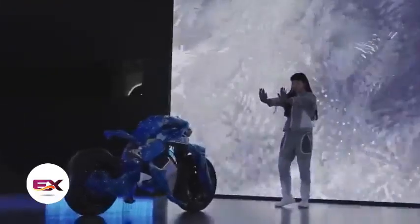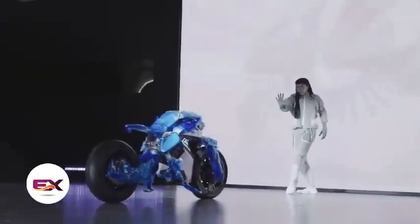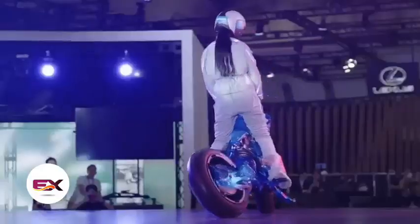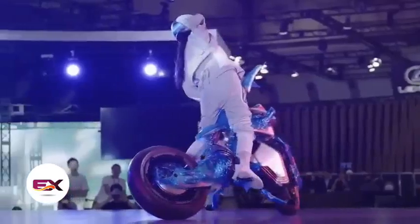Moreover, Motoroid 2 has been trained to move without a rider, performing so skillfully that you could even dance with the bike. It's also mentioned that it can recognize certain gestures. However, Yamaha's promo page doesn't specify how to control a motorcycle without handlebars just yet.